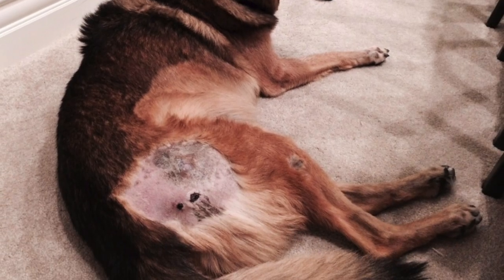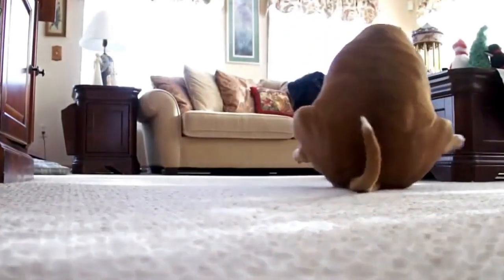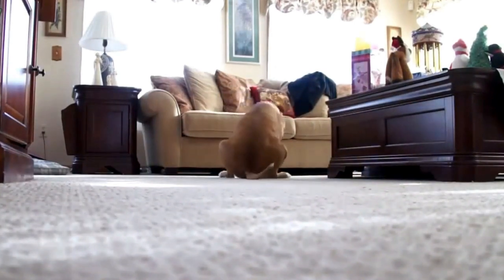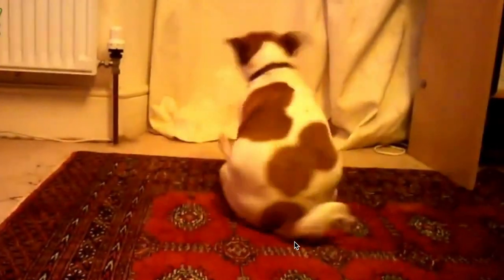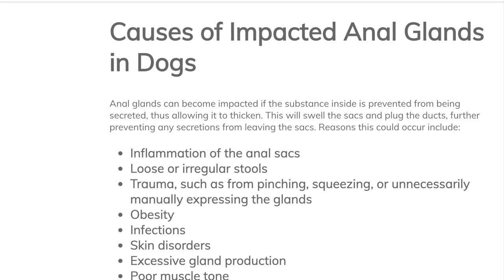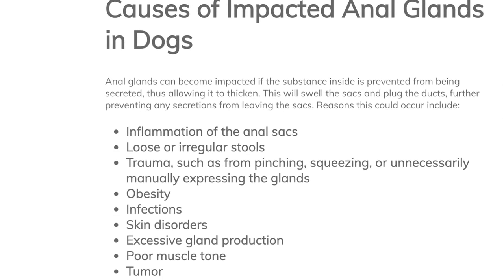Even abscesses can form due to infected anal sacs that can rupture through the skin and drain. If your dog is having problems because of allergies, it's important to get the allergies under control, and that alone may correct the anal gland problem. In extreme cases, surgical removal of the anal glands is needed, but this is not common due to the possibility of future complications that your pet could suffer from for the rest of their lives.